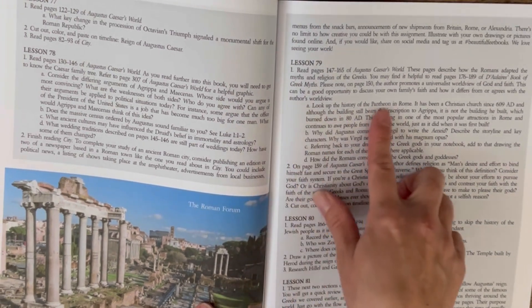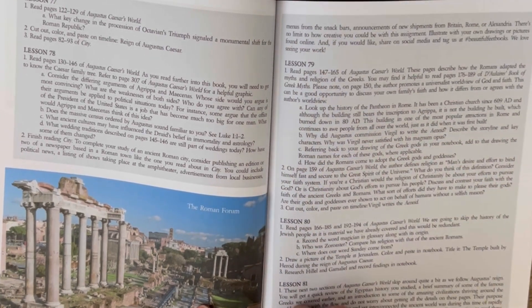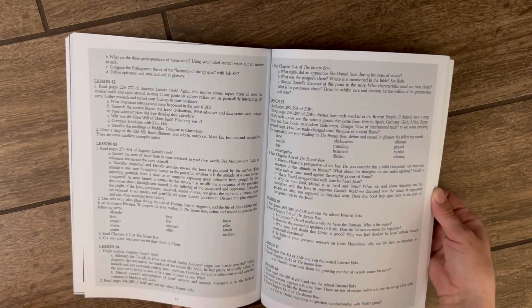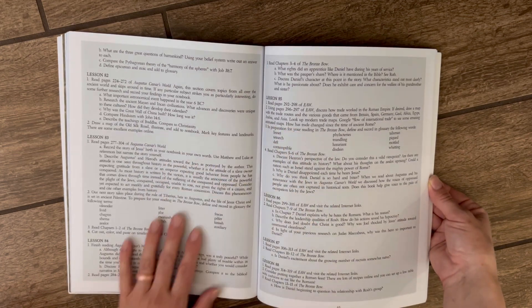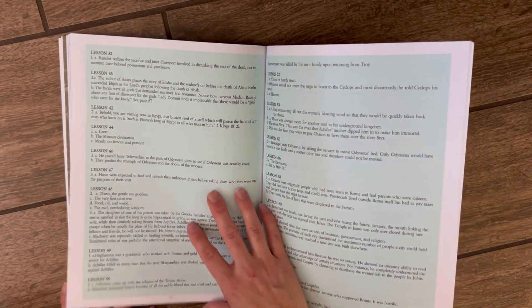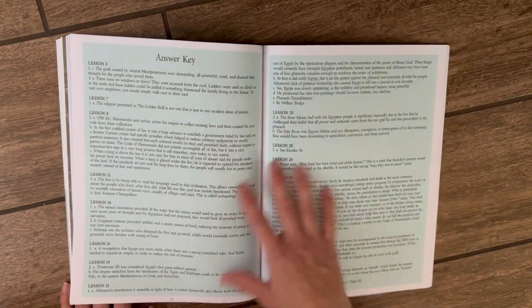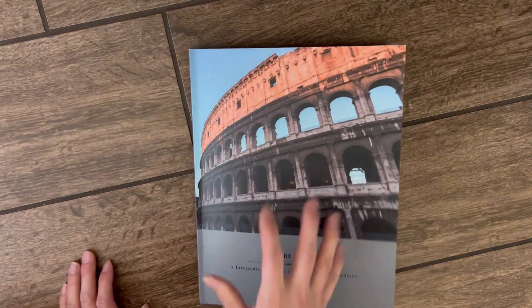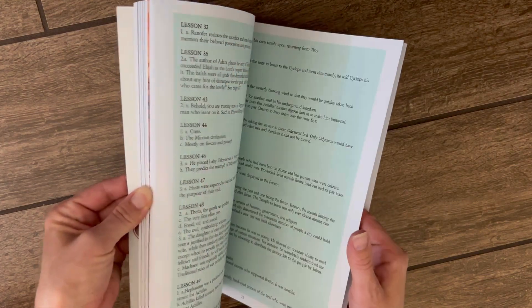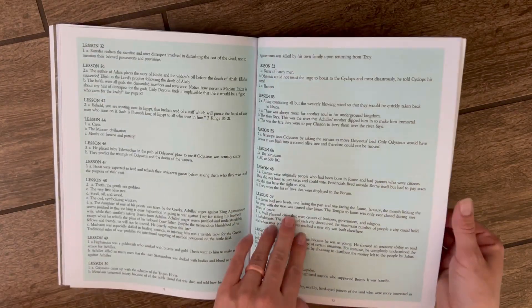Lesson 79, for instance, gives you places to look up extra information and some discussion questions. I just like that it's relatively simple and walks you through each lesson. They say you can finish this in a year, and there's built-in flexibility — if you don't do three lessons a week, you have room to adjust. There are 97 lessons total in the curriculum, so that gives you some extra room. At the end there's also an answer guide, so for any questions you're asking the kids, there is an answer key, which is really nice.